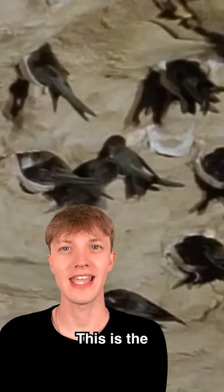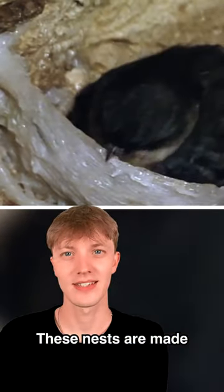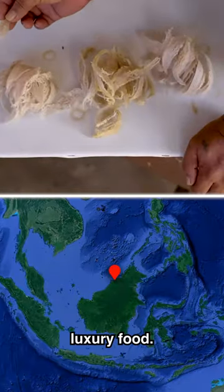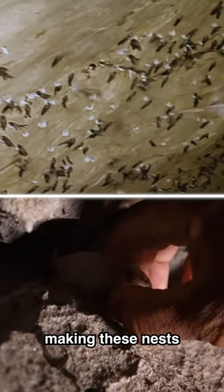This is the edible nest swiftlet nest. These nests can be eaten not only by animals but by humans too. They're made from the swiftlet's solidified saliva and are a luxury food in many Asian countries, costing four thousand dollars per kilogram — making them one of the most expensive foods in the world.